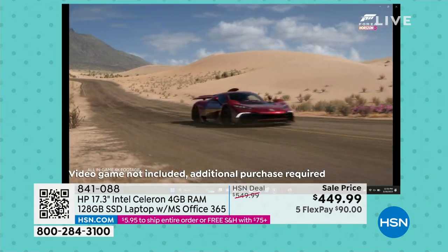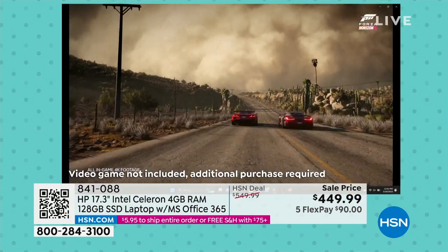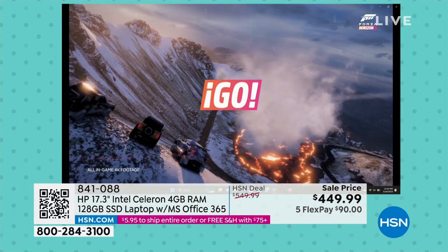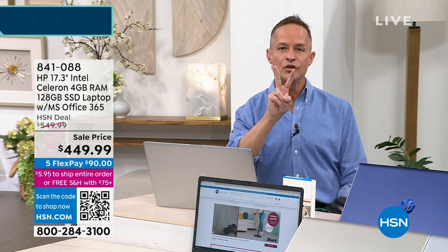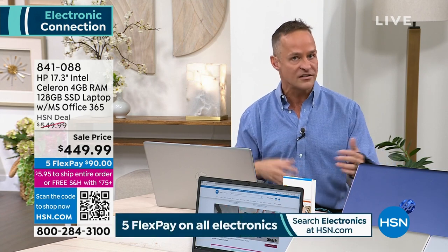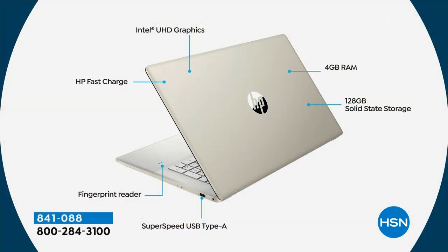The 17-inch screen, the Intel processor, Microsoft 365 — Word, Excel, PowerPoint, Outlook, Access, OneNote, and Publisher — all included. The fingerprint reader is there, the backlit keyboard is there, the high-definition webcam is there. Four gigs of RAM — important for multitasking; I've had four to six things running at one time with no pausing or hesitating. 128 gigabyte solid state storage — that's twice what our top-selling HSN computers typically have at 64 gigs, so you can store more movies, music, games, and apps.